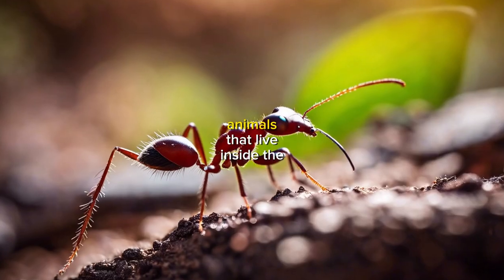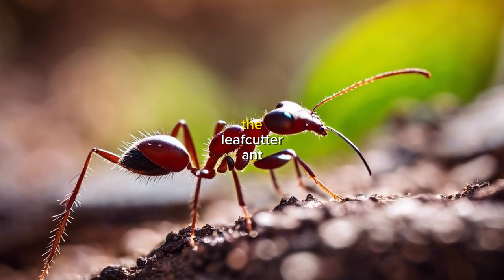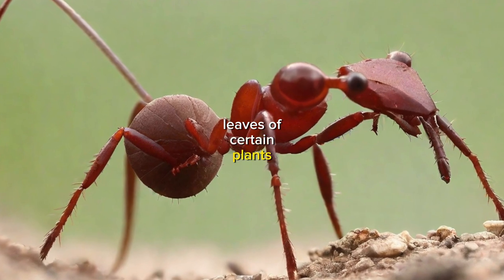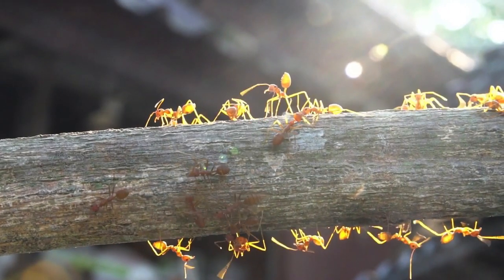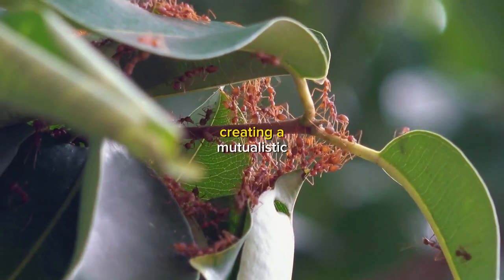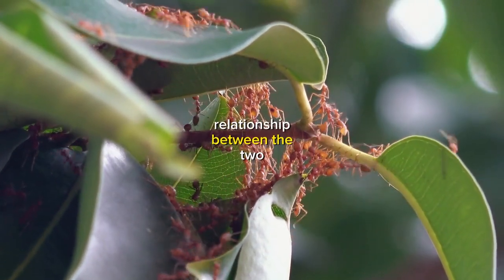There are also animals that live inside the bodies of plants. The leafcutter ant, for example, lives inside the leaves of certain plants and feeds on the plant's sap. The ant's waste products then provide nutrients for the plant, creating a mutualistic relationship between the two.